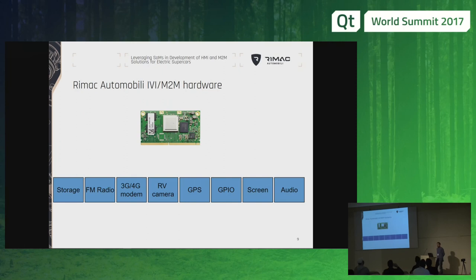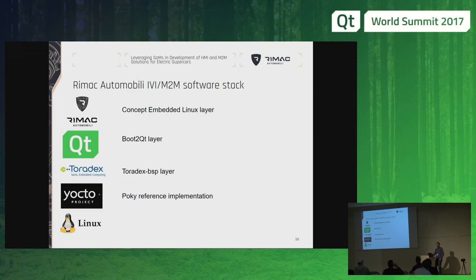We decided to build our hardware on top of the Apalis IMX6 module, which we chose because it is a rather good system-on-module with a lot of features — we have storage on board, a good graphics card, audio processing, and with breakout boards either provided by Toradex or developed by ourselves, we can also add various functionalities like GPS, interfacing to the camera, or interfacing to the modem. This is complemented by the software stack which is based on Linux, as Stefan already said.